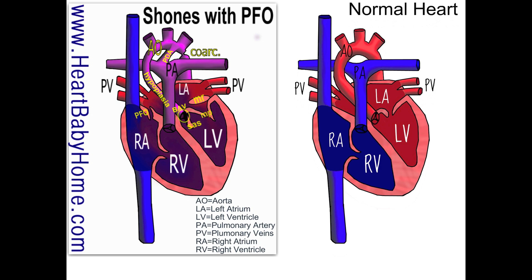Then this heart also has a patent ductus arteriosus. That's the PDA that connects the pulmonary artery and the aorta, and that usually closes two to ten days after birth.